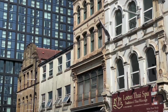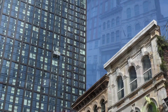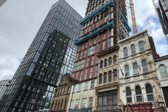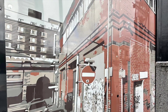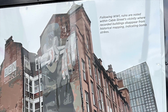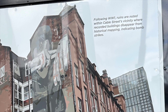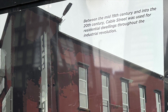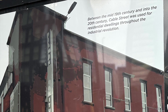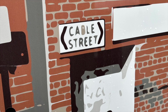Previously I photographed those two buildings on Swan Street that look like old New York facades. Now the new building towers above them — it's an interesting contrast. Those facades are precious and need to be renovated. On the information boards they reference the previous industrial use of the site. Following World War One, ruins are noted within Cable Street's vicinity where recorded buildings disappear from historical mapping, indicating bomb strikes. Between the mid 19th century and into the 20th century, Cable Street was used for residential dwellings throughout the industrial revolution. Very interesting — there should be info like this on all building sites.